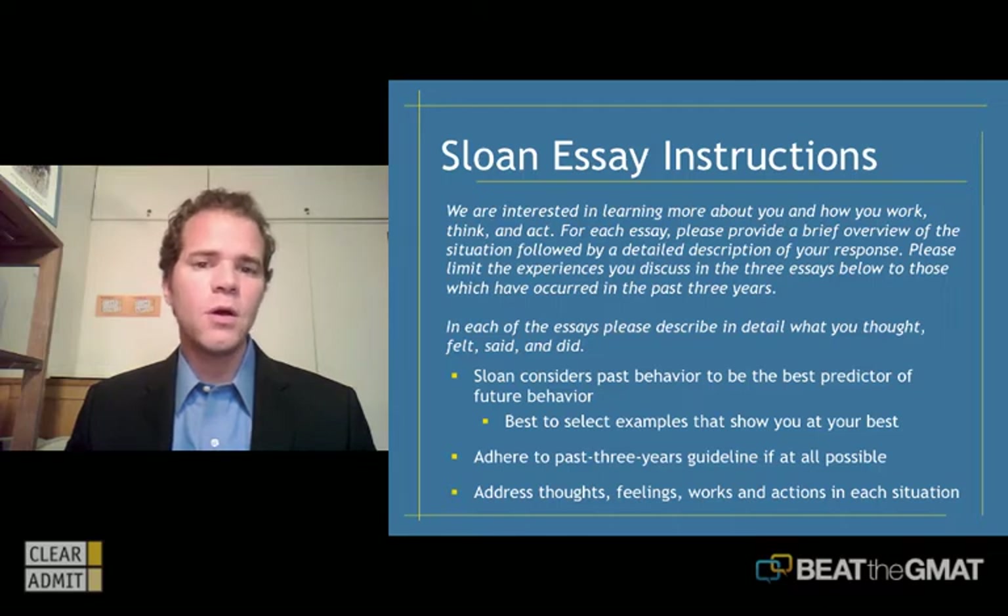There are several things to talk about here with regards to these instructions. Sloan considers your past behavior to be the best predictor of your future behavior. They're trying to get insight into how you interact with others, how you handle specific situations, how you think, act, and feel in certain situations. It would be wrong to just write a standard MBA essay where you share an anecdote and pat yourself on the back without really unpacking the process you went through.